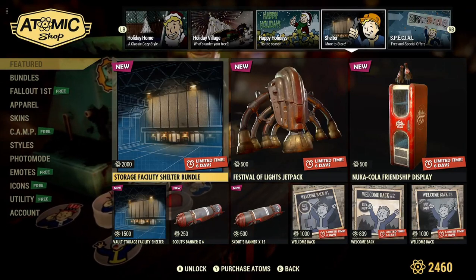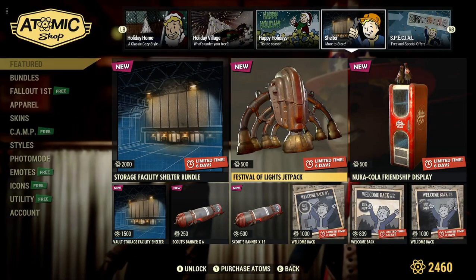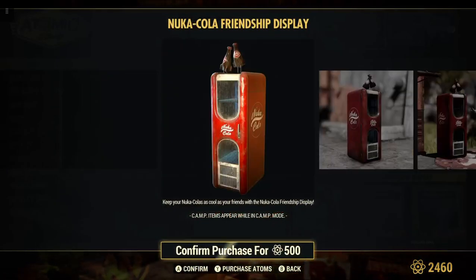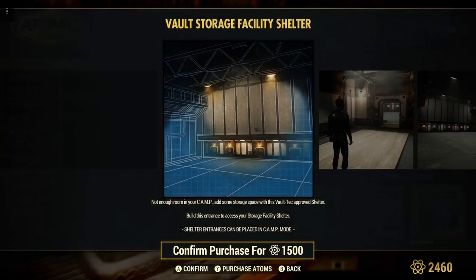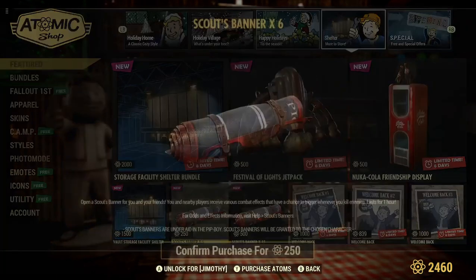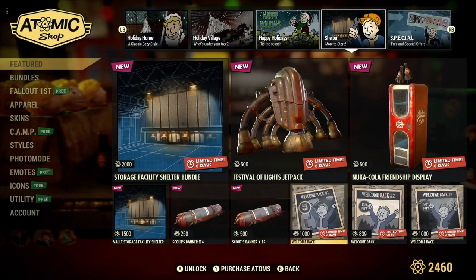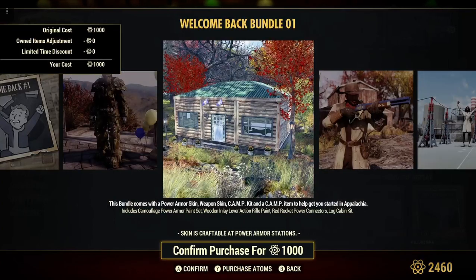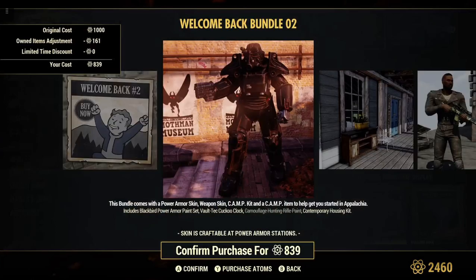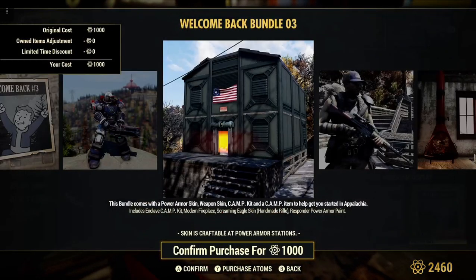We have the Storage Facility Shelter Bundle for 2,000 atoms — went through this one a few weeks ago. Festival of Lights Jetpack for your power armor set. Coca-Cola Friendship Display for 500 atoms. Vault Storage Facility Shelter for 1,500 atoms — pretty large, looks like a ginormous aircraft hangar. Scout's Banner x6 for 250 atoms, Scout's Camp Banner 15 for 500 atoms. Welcome Back bundles: number 1 for 1,000 atoms, number 2 for 839 atoms, number 3 for 1,000 atoms.